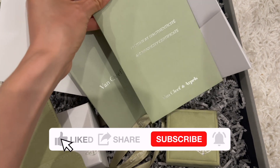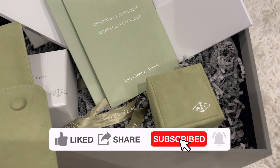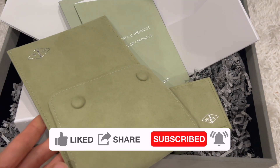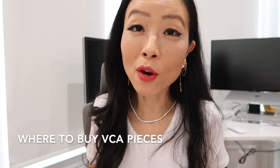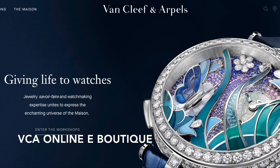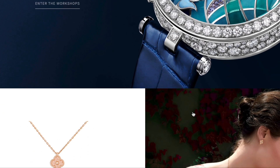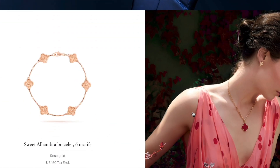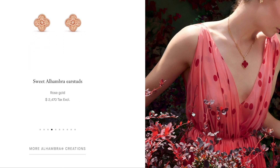There is also an authenticity card, which includes the serial number, reference number, and date of purchase — the same serial number is on your bracelet. There are four different ways you can purchase Van Cleef pieces. First, you can buy from Van Cleef's official e-boutique, which is also where I bought my bracelet. I had a really good impression of their customer service, as they patiently answered all my questions.